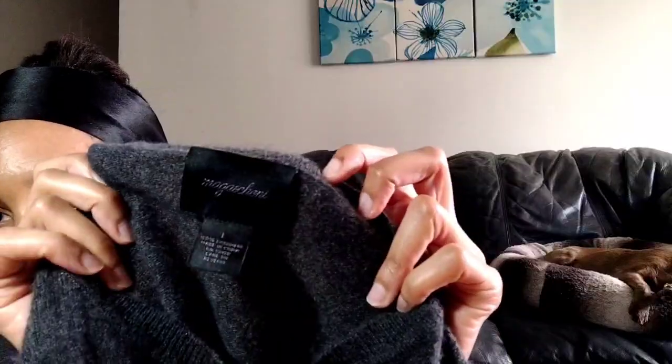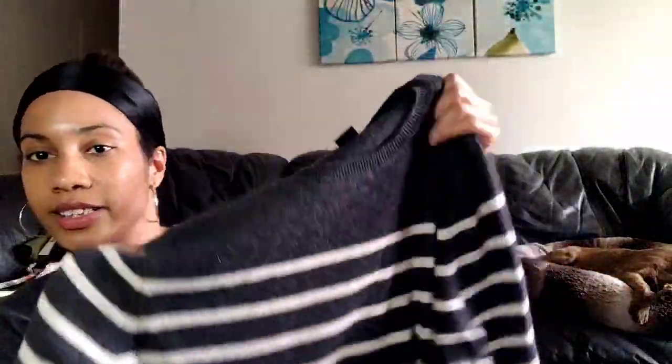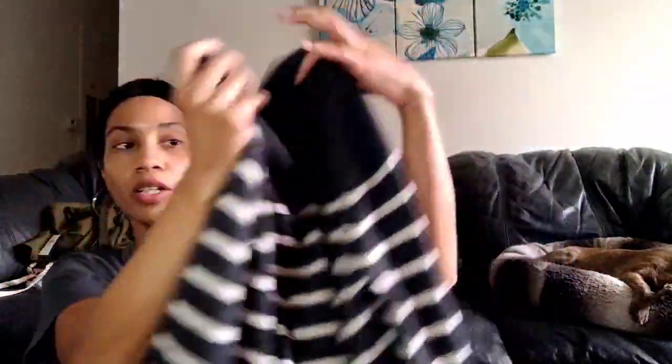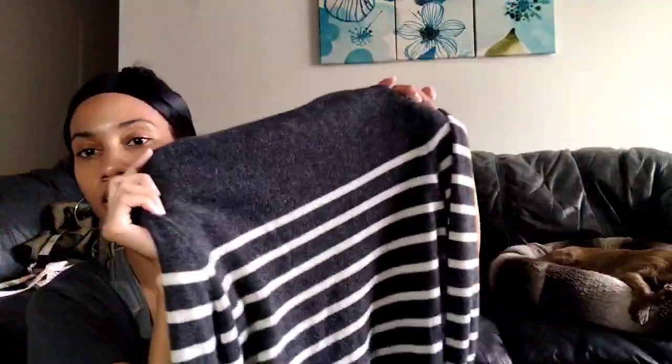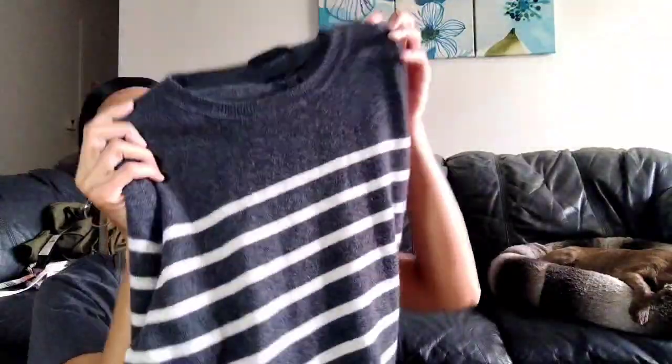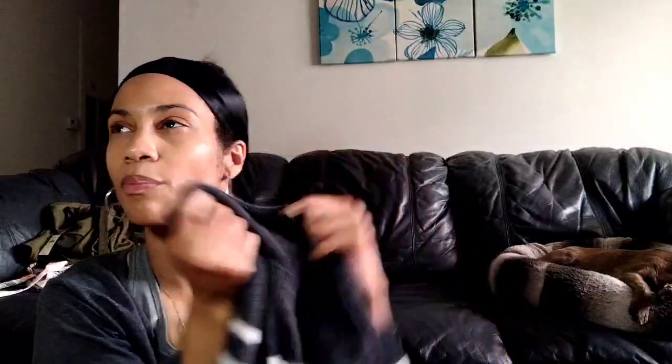This is a Magaschoni, size large, 100% cashmere striped sweater. I looked it over relentlessly in the store because cashmere has a tendency to have holes in it, but I did not see any. If I find any later, I'll disclose it. It was in such good condition with such a great fabric content. I've sold M by Magaschoni before, so I think Magaschoni will do even better.